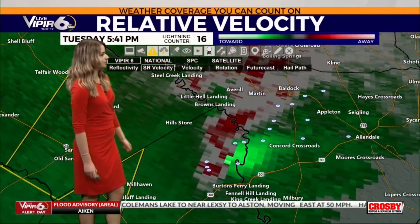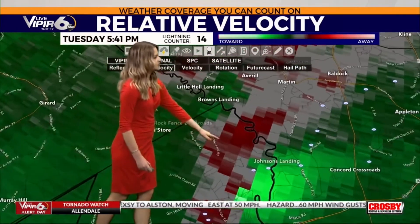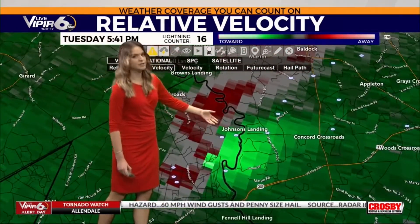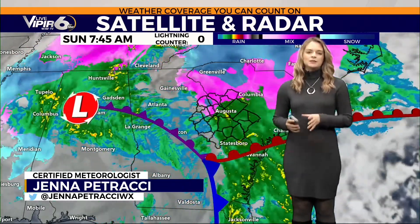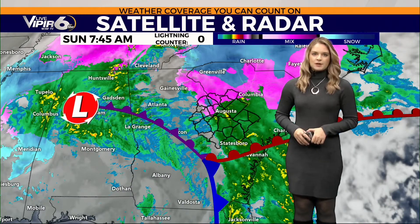Looking at our storm relative velocity, it definitely looks like some spin right over Johnson's Landing into Allendale County. This low pressure system has a lot of cold air and abundant moisture from the Gulf of Mexico.